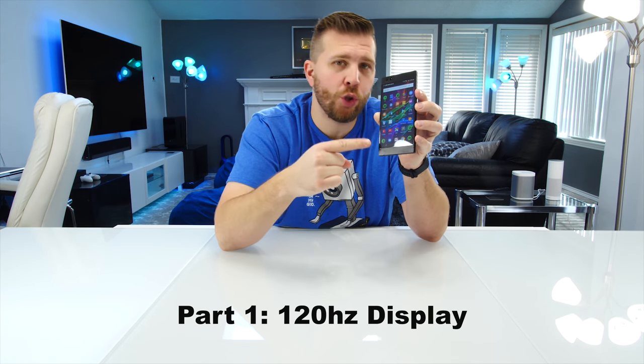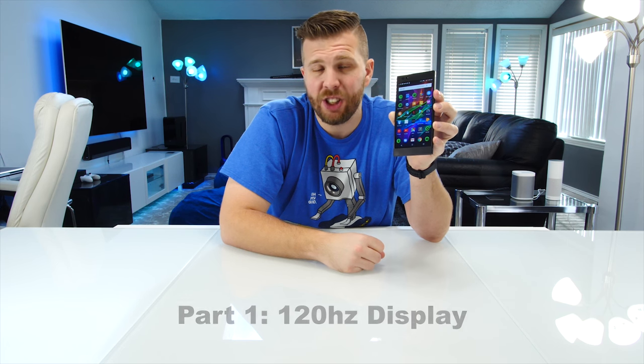What's up and welcome to another episode of Gizmo Slip Tech. I'm gonna be taking a closer look at the Razer phone over the course of the next four videos. Today we're gonna talk about the 120 Hertz display — is it just a gimmick or is it actually amazing?